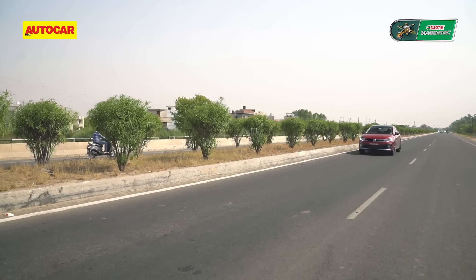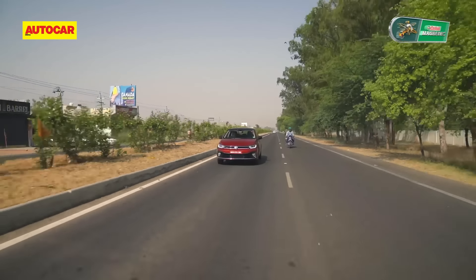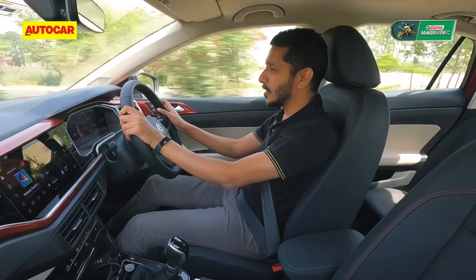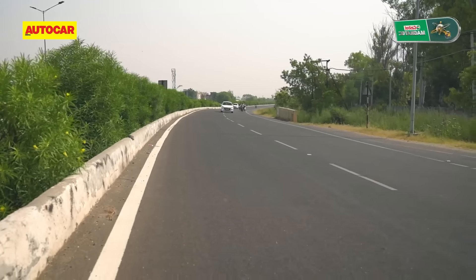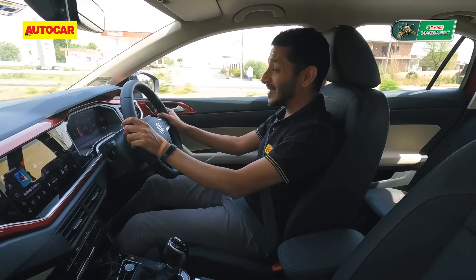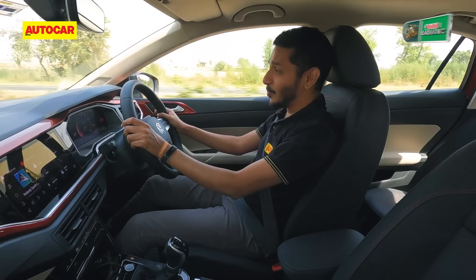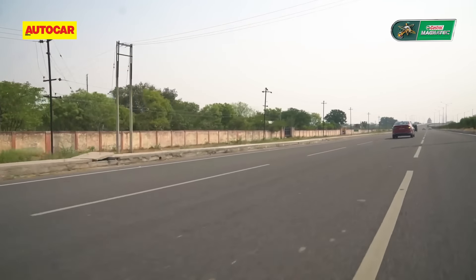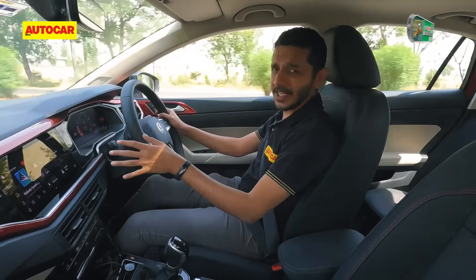Much like the Tiguan, that slight firmness in the suspension has allowed this car to behave really well at high speeds. Out here on a highway, at three-digit speeds, it tracks nice and true, doesn't move the car around too much, and will keep your passengers very happy. And even when you introduce it to a set of corners, it comes good with handling that is truly enjoyable. That suspension setup combined with the steering makes it agile, fun, and really well controlled. The brakes too feel really strong — there aren't discs at the back, but stamp on the pedal hard and it will hold this car down to a halt very confidently.